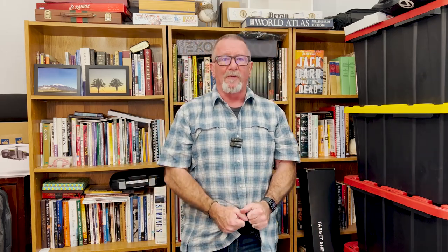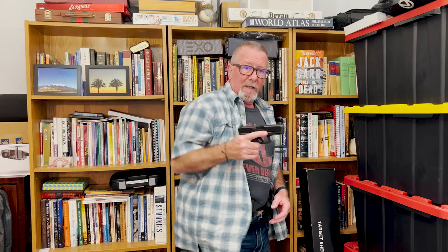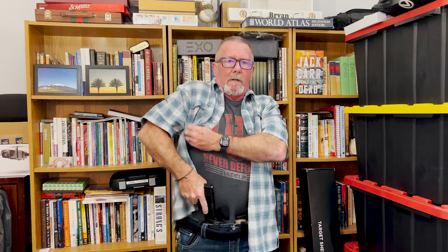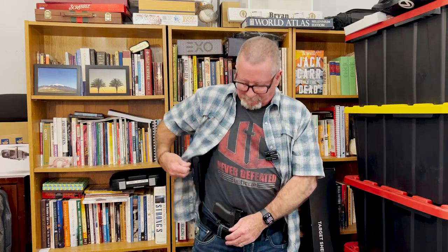You can clip it in different positions on your body. Just for the sake of this video, I'll show you: you can cross draw, or strong side, or even appendix. I've got this set up right now — I normally wouldn't carry all these pistols on my belt at the same time, but I've got the appendix carry with the inside-the-waistband magazine carrier, so pistol and magazine together.